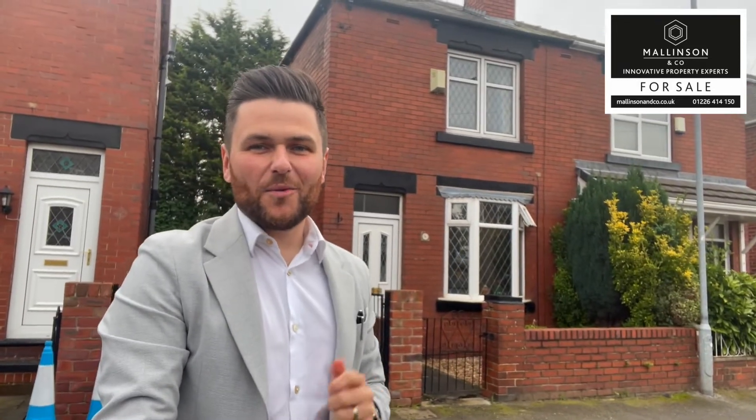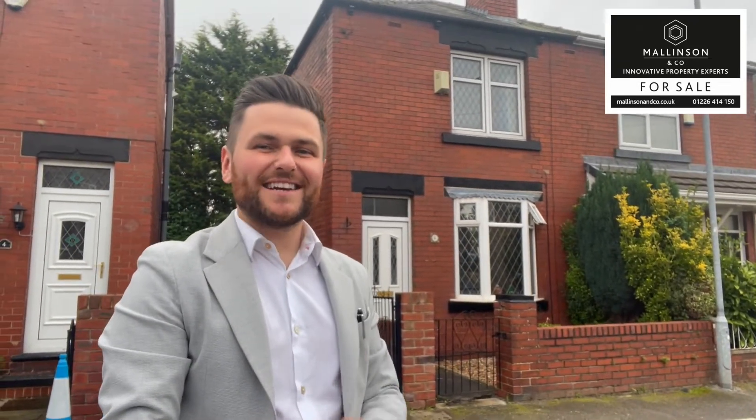Hi, I'm Ben from Marlinson & Co. Welcome to Winter Road, Barnsley. Come on in, let's take a look.